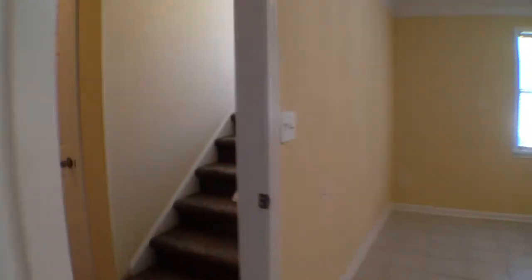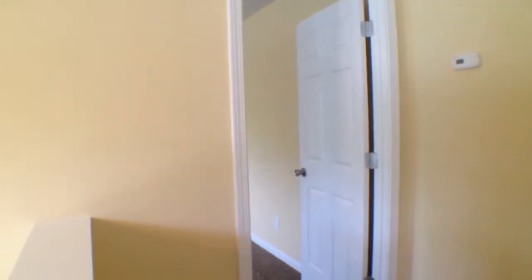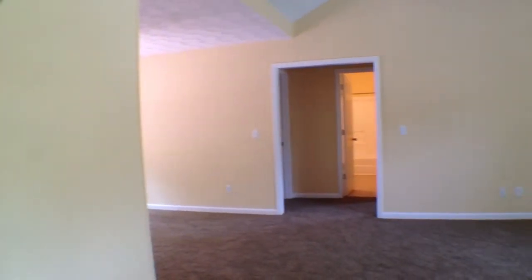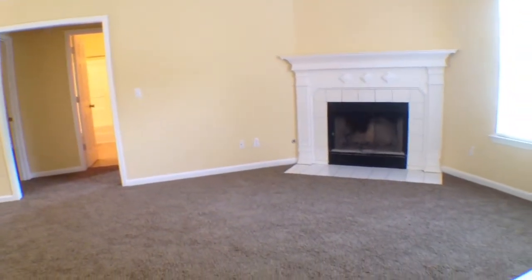Now let's head on upstairs. As we get to the top of the stairs, we're going to have a split bedroom floor plan. Over to the left of the stairs is the master bedroom. Then straight ahead of us we have the kitchen, then we're going to have our formal dining room. The very far end is two more bedrooms, then the living room.